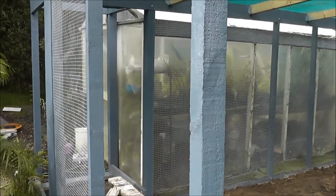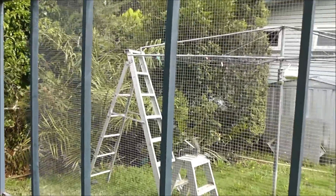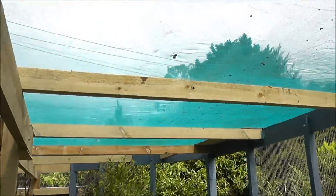End of day eight. Half the mesh is up, so it won't be too long now. Roof's done.